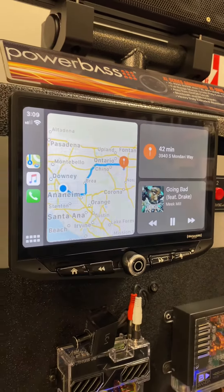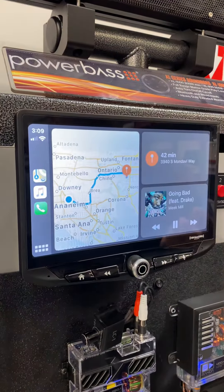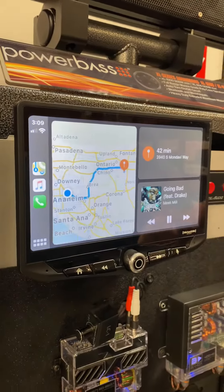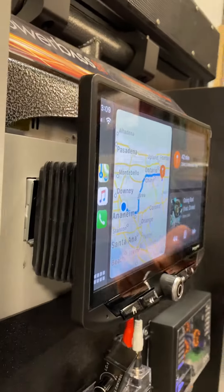Also, steering wheel control input. It's pretty much fully loaded with everything that you need, with their new 1024x680 high-definition, high-resolution screen.